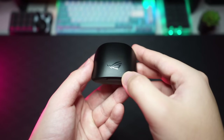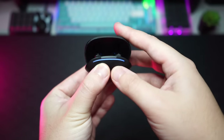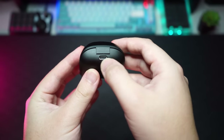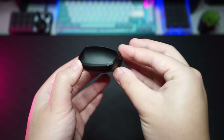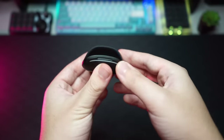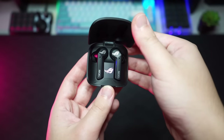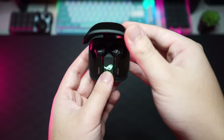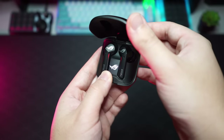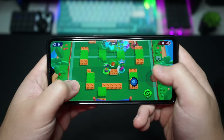Taking a look at the headphones and the case, the case looks really nice with a matte texture all around. On the front you have the ROG logo, right underneath that you have an LED indicator light, and at the back of the case you have the Type-C charging port. The case is pretty small and easy to bring around. It has a clamshell design, and when you open it up you can see the headphones inside with RGB on the case — the ROG logo lights up in the middle with flashing RGB.